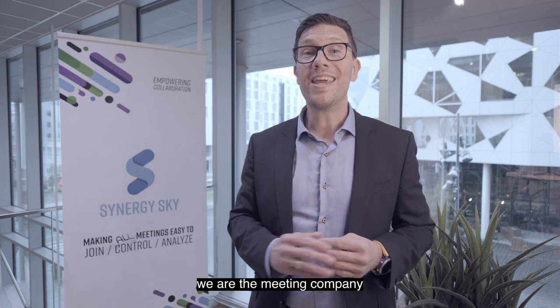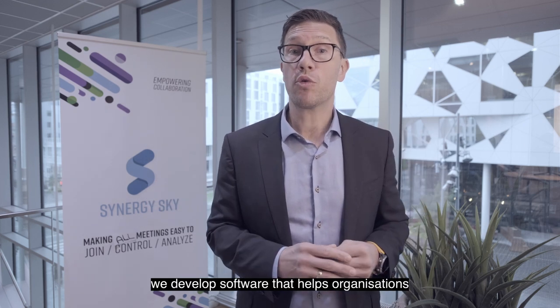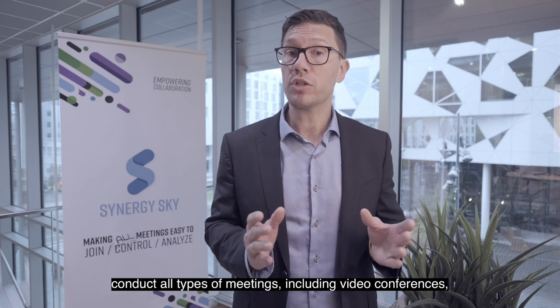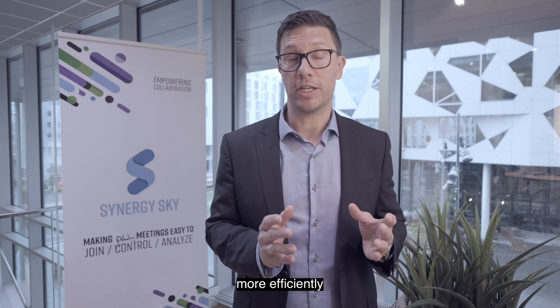Synergy Sky. We are the meeting company. We develop software that helps organizations conduct all types of meetings, including video conferences, more efficiently.